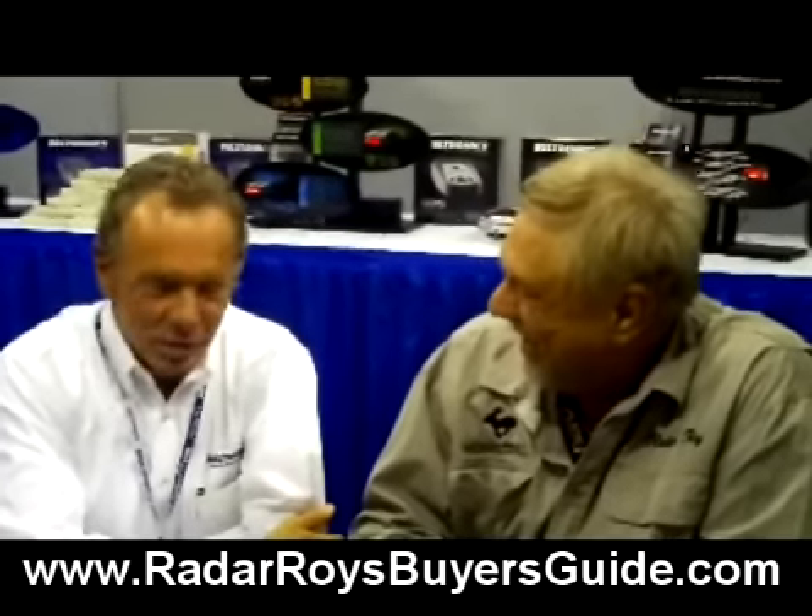Hi guys and gals, this is Ray Dark Roy and we're out here at CES, the 2009 Electronics Show in Las Vegas. I've got a good friend of mine from Beltronics, Everett Morris. Everett, great to see you. You too, Roy. Probably great for you to be out of the cold weather up there in Buffalo — a lot of record snow this year. We're out here in Las Vegas and Everett and I have been friends for many years.